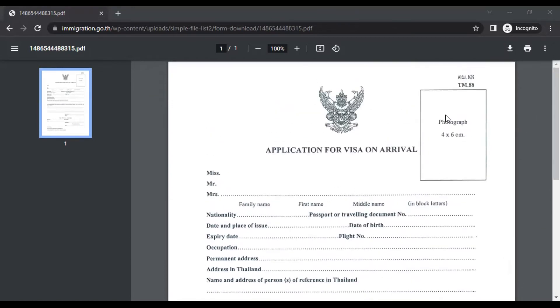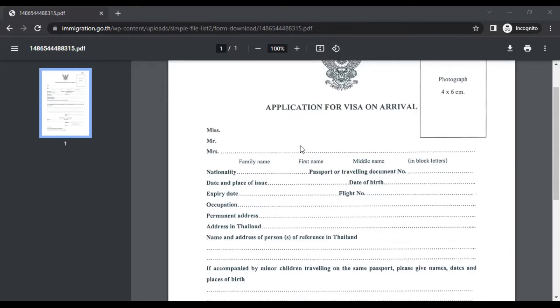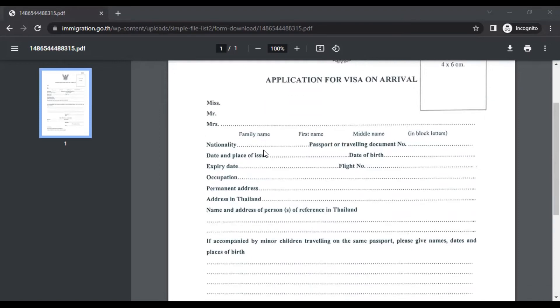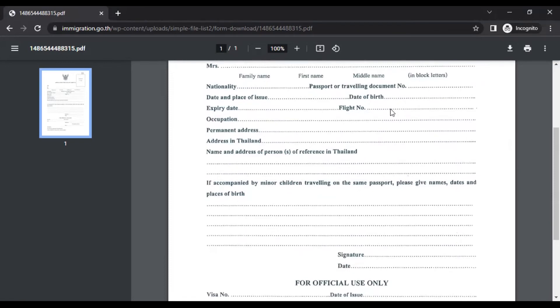A photograph of 4 by 6 centimeters is required. In my seven visits to Thailand, nobody has really asked about the exact specification, but it's better to carry a passport-size photo that is 4 by 6 cm with a white background. You write your family name, first name, and middle name as they appear in your passport. Nationality for us would be Indian. Passport or travel document number is simply your passport number. Date and place of issue are found in your passport itself. Flight number is on your ticket — for example, if you flew from Bangalore to Bangkok, the flight number is on your ticket.